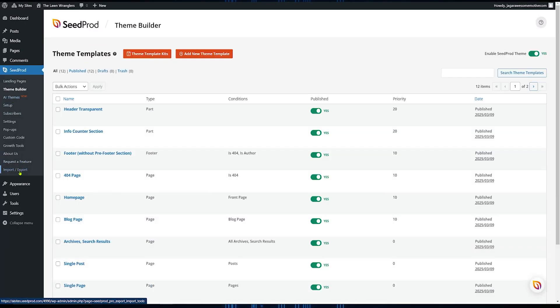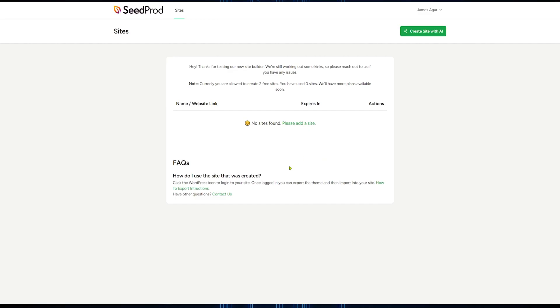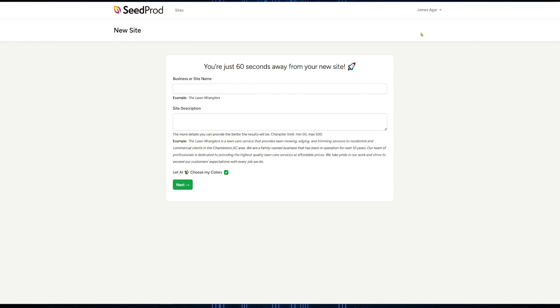You can actually get a completely custom theme in just a minute — that's right, 60 seconds. The way we are going to do that is with SeedProd. SeedProd's AI theme generator is going to help you develop a theme specifically for your blog, brand, website, company — anything at all — and it can do it in under a minute. If you want to know how to do that, all you have to do is click this video right here.